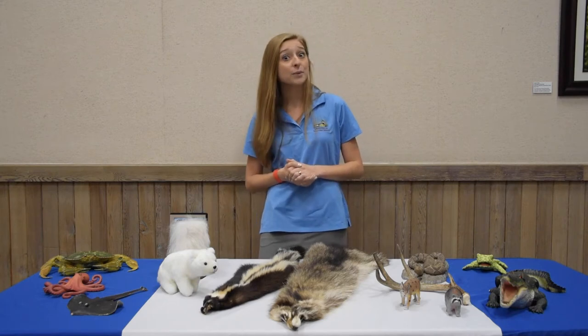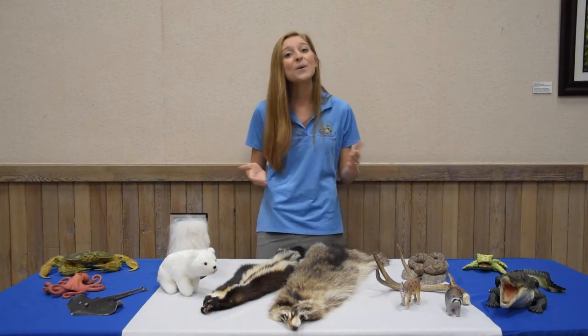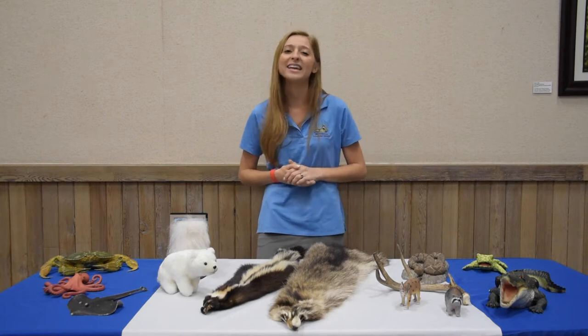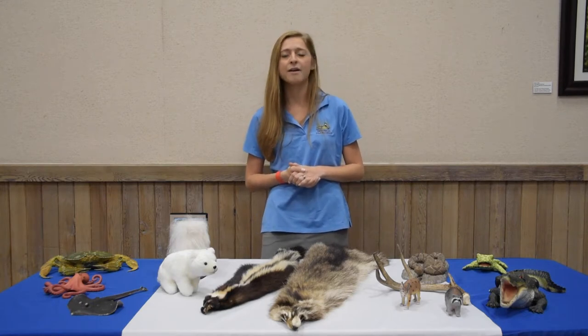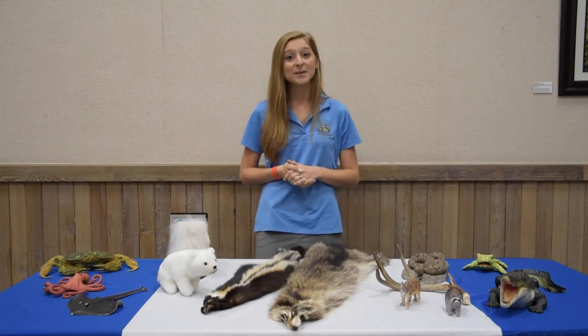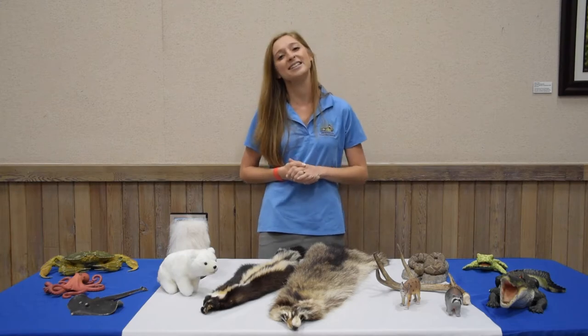So now that we've talked about some of the habitats that you can find all around the world, let's go on a nature walk and investigate the habitats that you can find right here in South Florida. Along the way, we'll meet one of my fellow naturalists, Miss Emily, and we'll get to meet some of the animal ambassadors that live right here at the Okehele Nature Center.